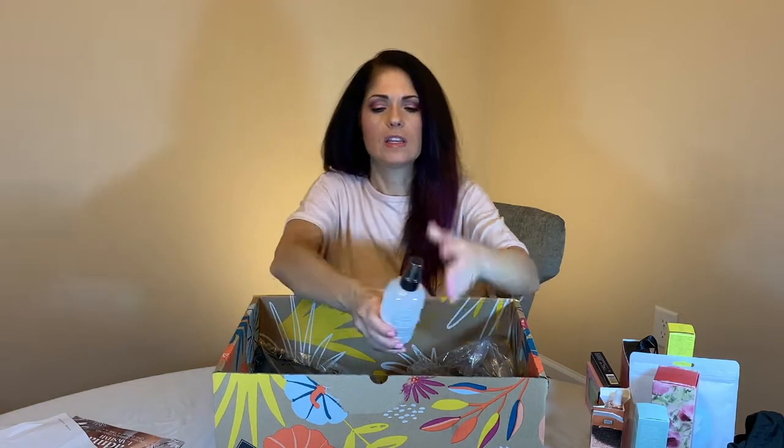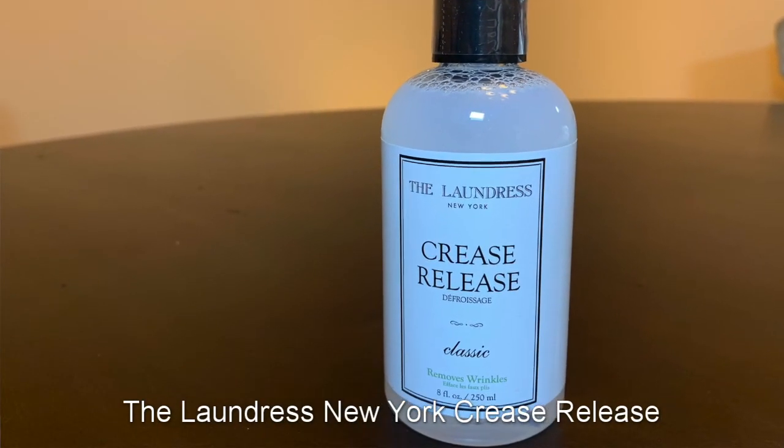This is the Laundress Crease Release. It's a spray-on wrinkle remover for your clothing, which I think is great if you're going to a business meeting or a party and your clothes are all wrinkled from sitting in the car. I'm wondering if that works on the face.